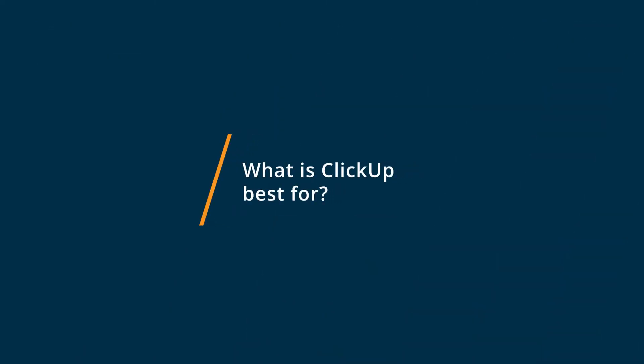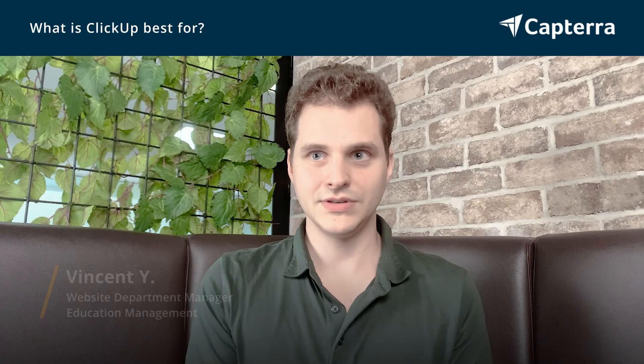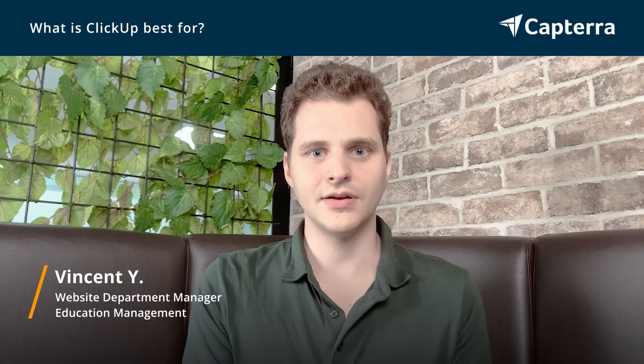ClickUp is best for being used in a lot of different ways. I use it as a CRM as well as project management software to build websites.